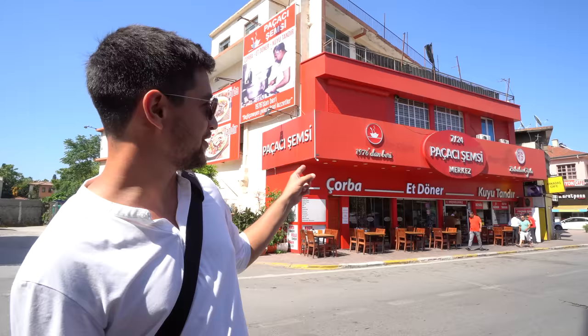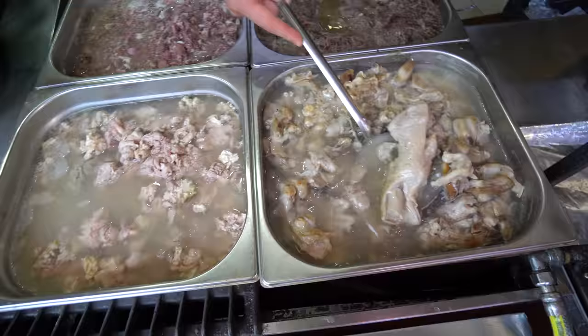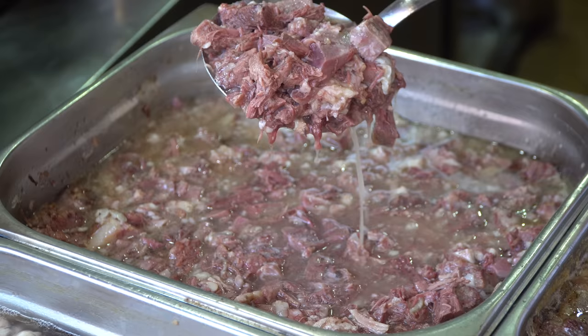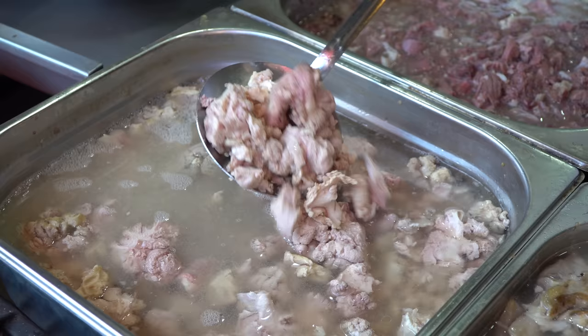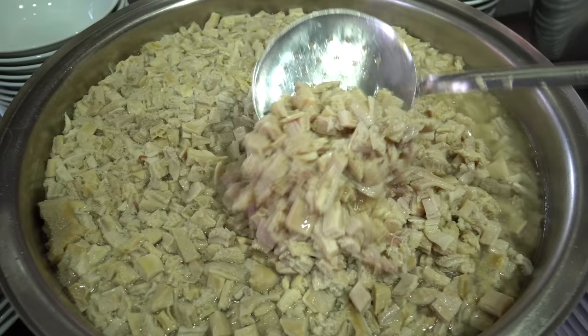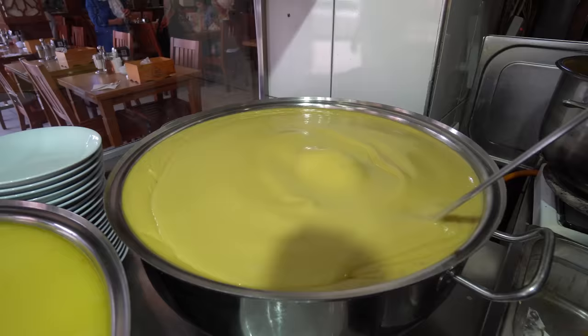Next up I'm going to this 24/7 soup shop — they specialize in Turkish soups which are amazing. There's one particularly unique soup that I'm going to try at this place called Pasha Simsy. Let's go try it.